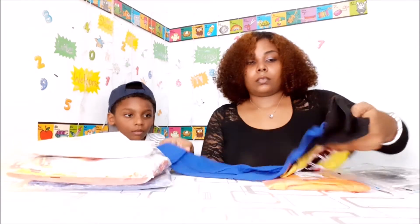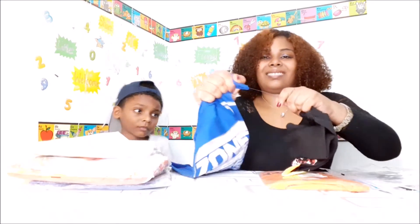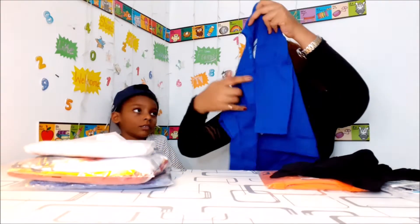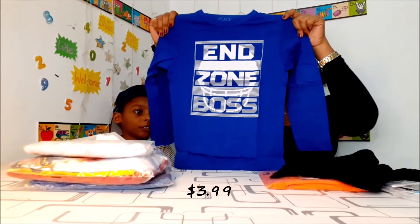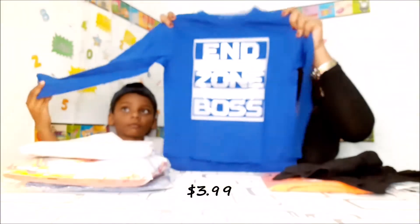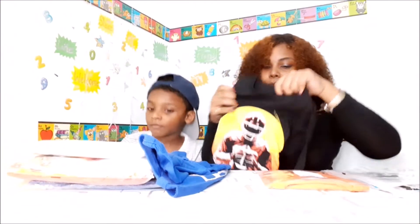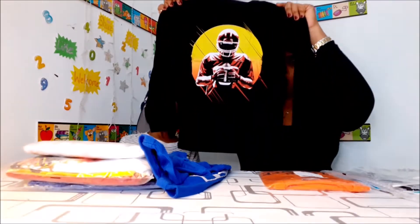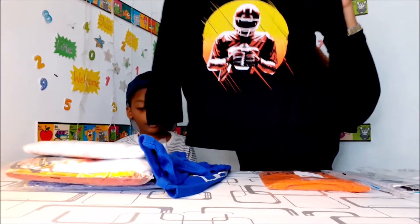So this is a size small, 5-6. It's a two-pack. And this is a young sneaker. What's on this one? That's a black one — a young sneaker.